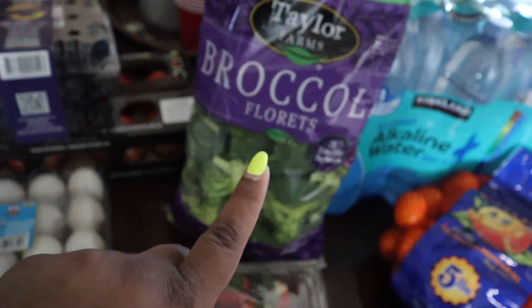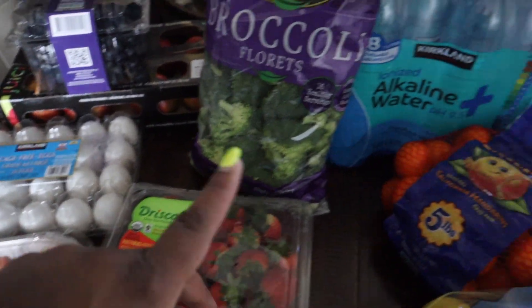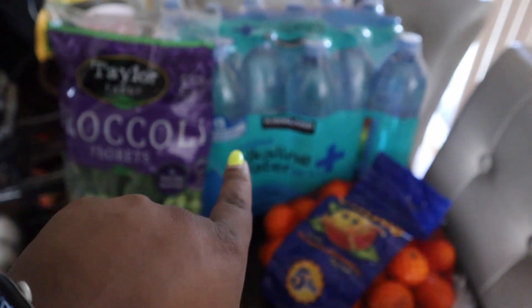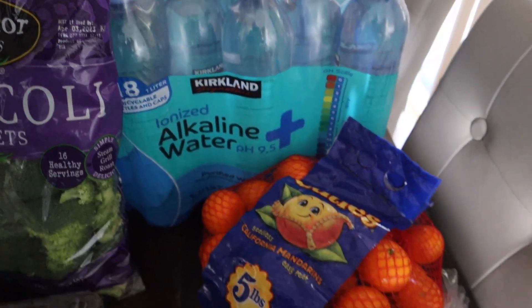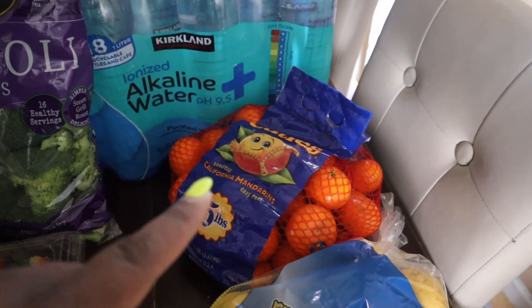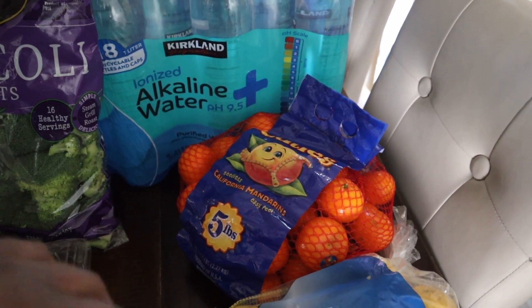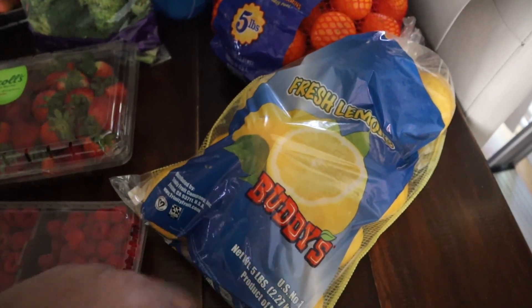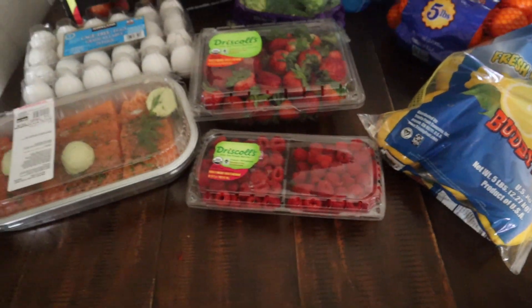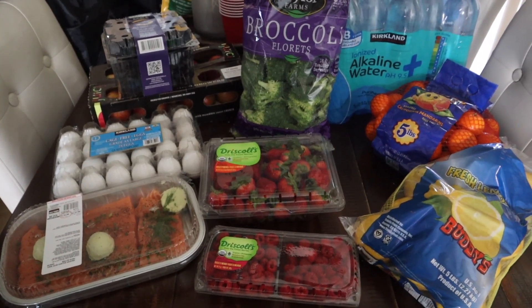More strawberries. I ended up getting broccoli so I can meal prep — salmon, rice, broccoli. Alkaline water — I drink maybe about two a day, if not more. The cuties last pretty long and they were kind of cheap, I think only like $5.99 or $6.99. And then lemons, because I usually squeeze a lemon in my water and my kids do as well. So this is what I got for a hundred dollars — just this little bit right here. That's it.